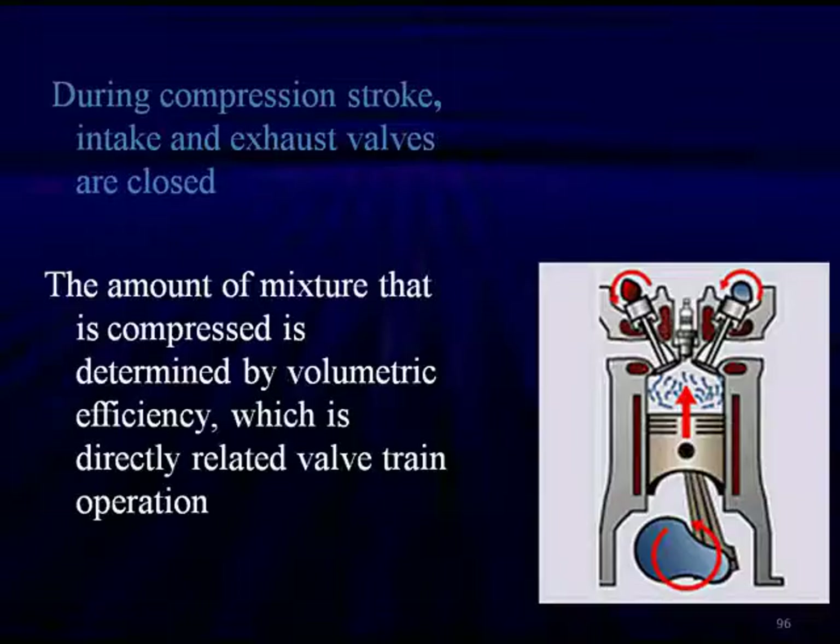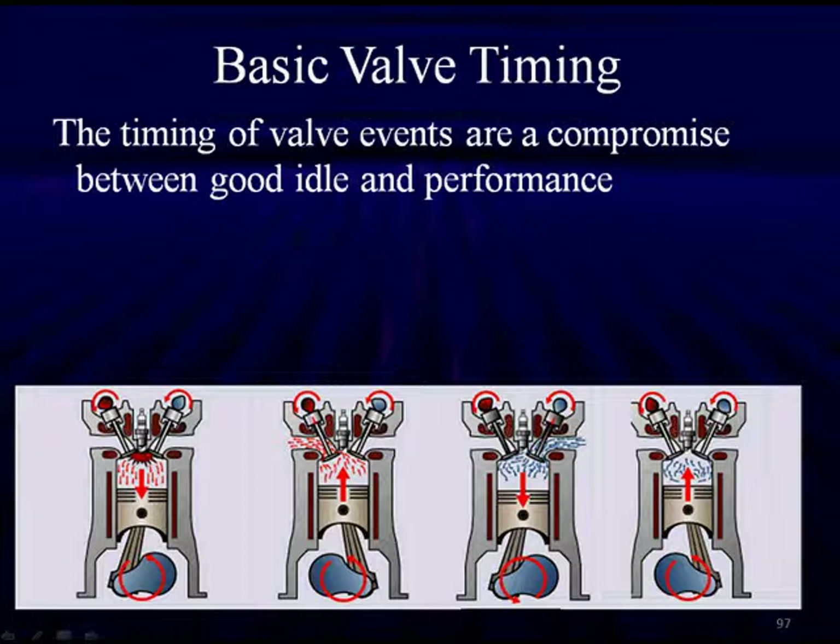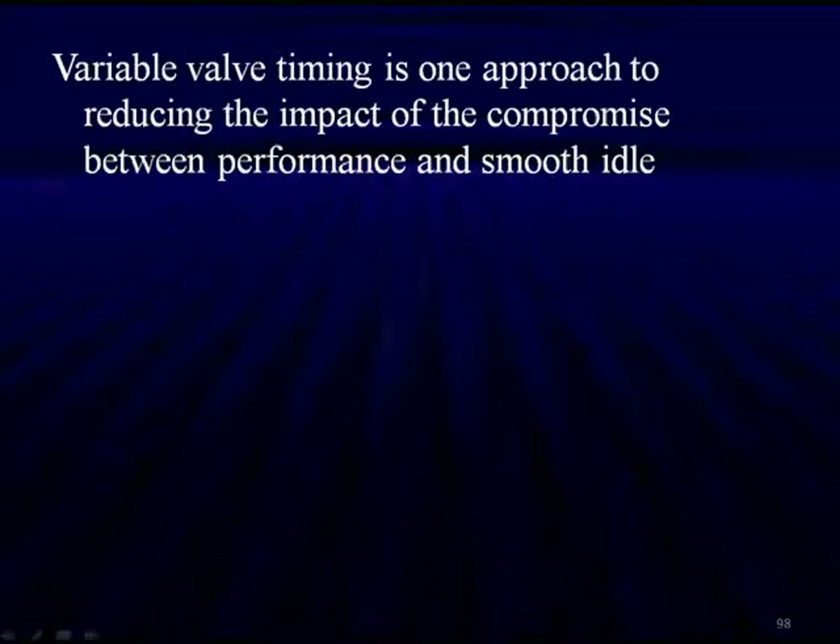During the compression stroke, both intake and exhaust valves are closed. The amount of mixture that is compressed is determined by volumetric efficiency, which is directly related to valve train operation. We talked about the design of a Miller engine — we purposely allow volumetric efficiency to go down to improve overall efficiency and sacrifice power. Basic valve timings are always a compromise of good idle performance, as we've discussed.